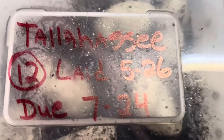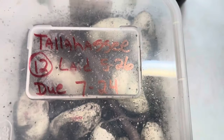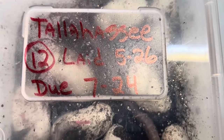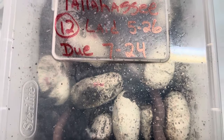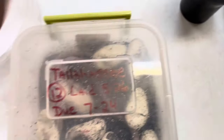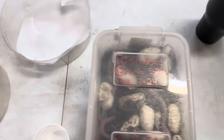This is from a Florida King female. We named her Tallahassee. She laid 12 eggs on 5/26. They were due on 7/24. It's not 7/24 yet — I know that because my anniversary is 7/22, and it ain't my anniversary yet. At least I hope it ain't. If it is, I'm in trouble.